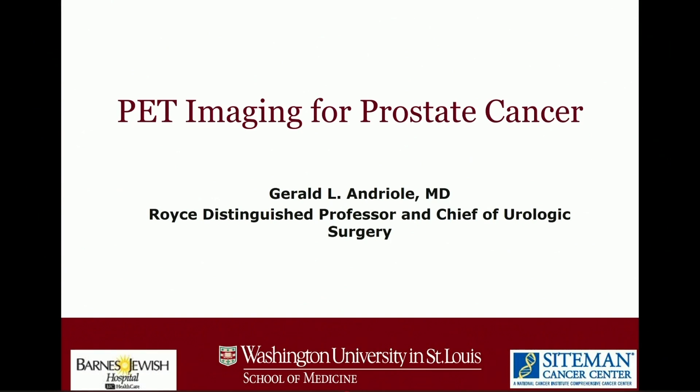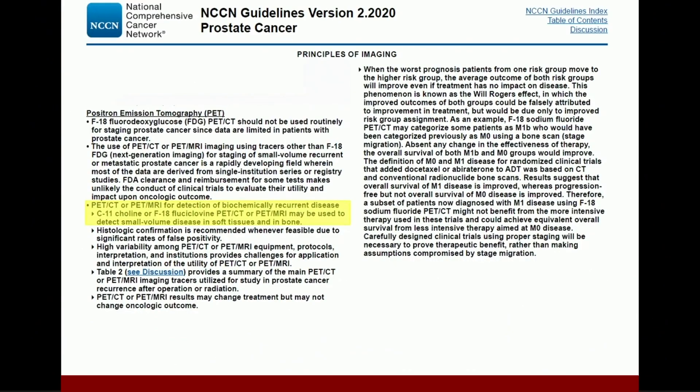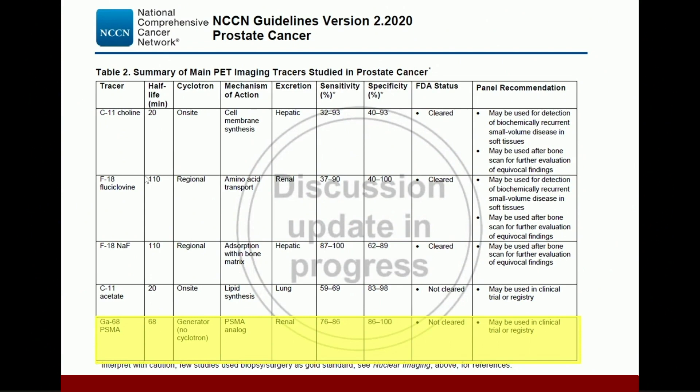Getting started, here are the NCCN guidelines just released for this year, and I've highlighted the one area where PET scans are approved, and that is for biochemically recurrent disease. The two scans considered useful right now are the C11 choline and the F18 fluciclovine or FACBC scan. There are other scans out there, and NCCN listed them as a topic remaining under discussion.